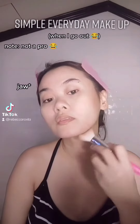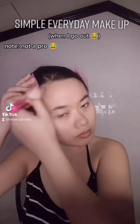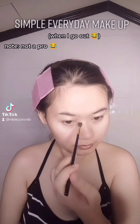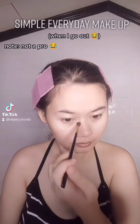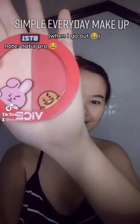For chin, it's important to have horizontal and vertical strokes to avoid harsh lines, sides of the forehead, and of course, also cheeks. I contour my nose using an eyeshadow brush.